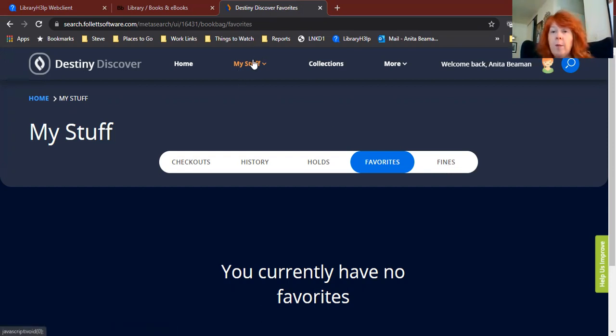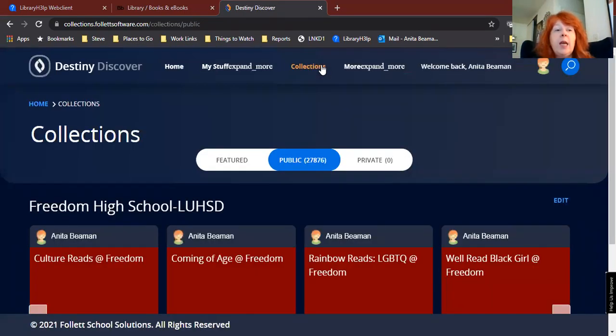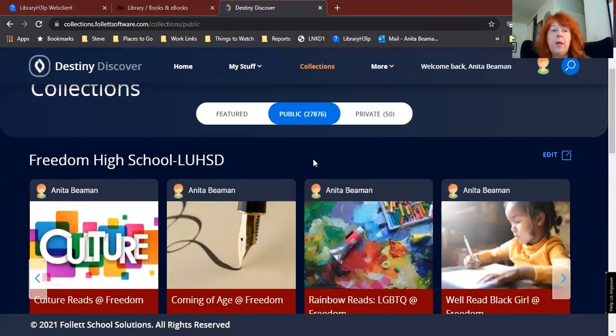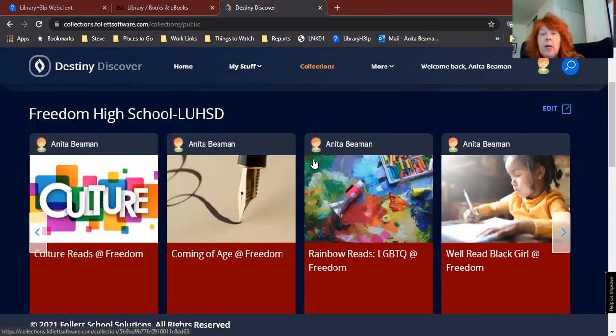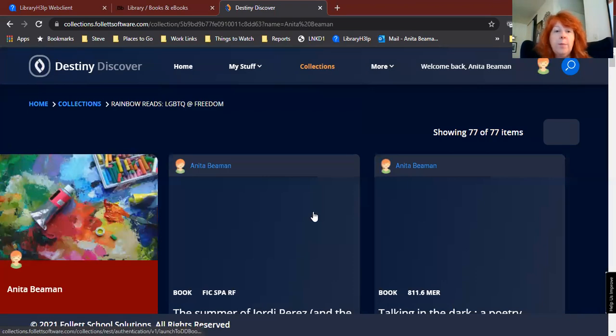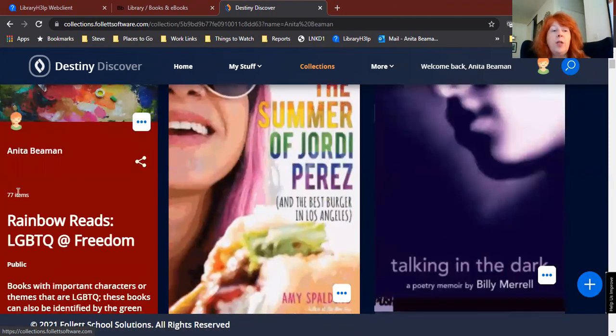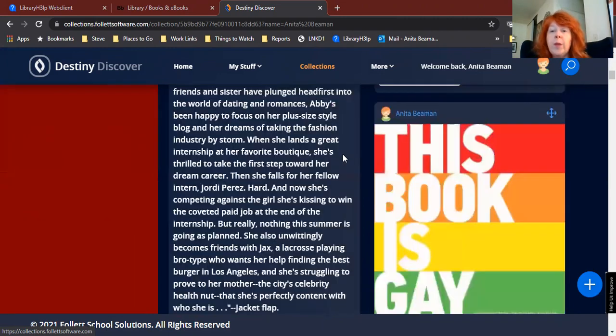So My Stuff is where you go to find out all about your own library account. The last thing I want to show you is the Collections button. Collections are basically book lists. You can click on Collections and see all the different book lists that we've put together for you. Some of these are book lists for particular assignments; others are book lists that just might be interesting to you. If you see a book list you want to look at more closely, you can click on the box for the list and it will open up. Some book lists have 15, 20, or 25 titles on them — this particular one has 77 items on it. So you can scroll through and look at these.